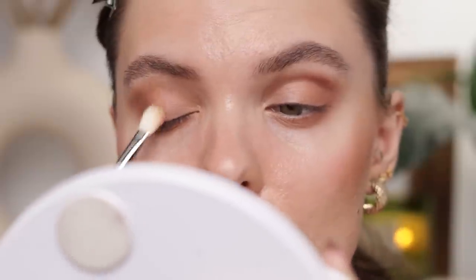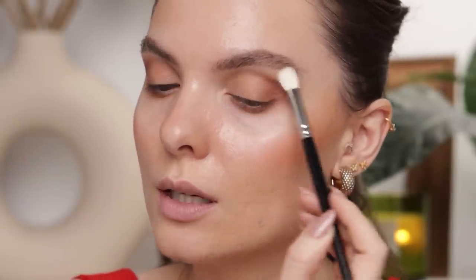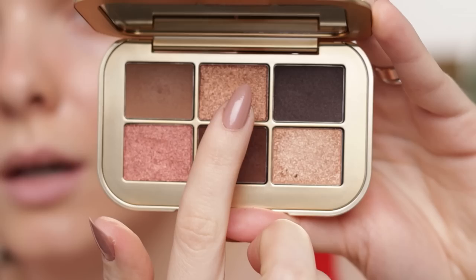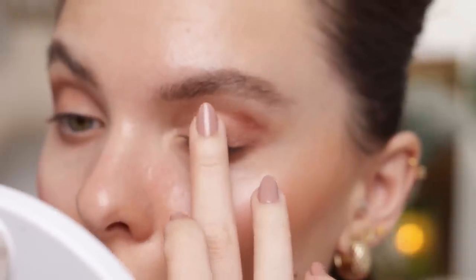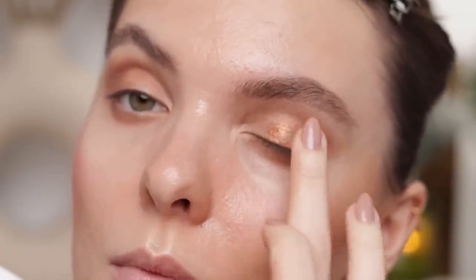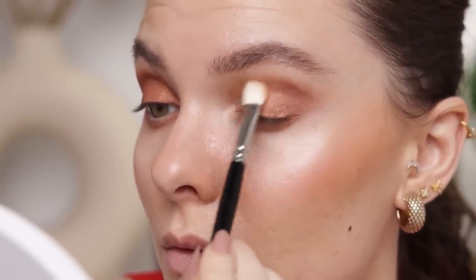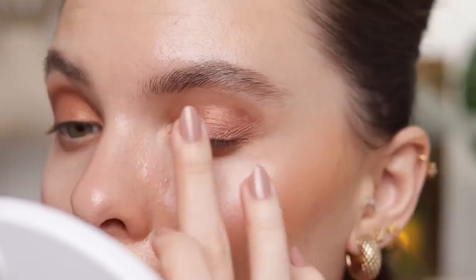So far the eyeshadows are blending like a dream. I'm taking a clean Hakuhodo J5523 brush and very softly working the edges. Now I'm taking Bronzenite on my middle finger and applying it in the center of my eyelid using tapping motions, then tapping it toward my inner corner. I'm using the first brush to blend the Bronzenite shade a little.